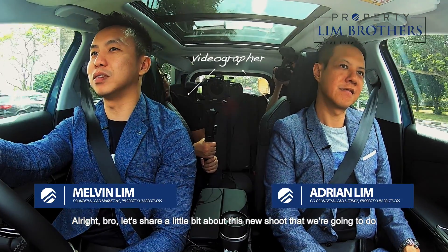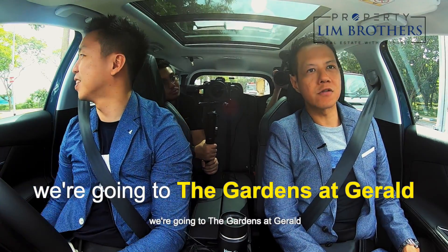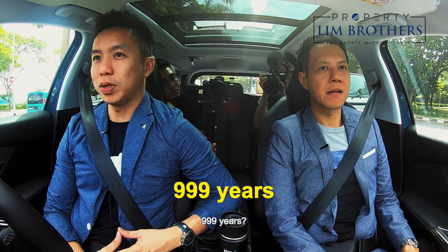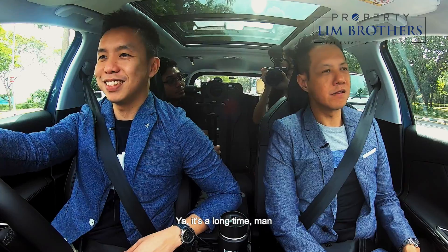Alright bro, let's share a little bit about this new shoot that we're going to do. Right now this morning we are going to the Gardens at Gerard. This is 25 units of cluster housing. It's 999 years, as good as freehold. It's a long time, man.